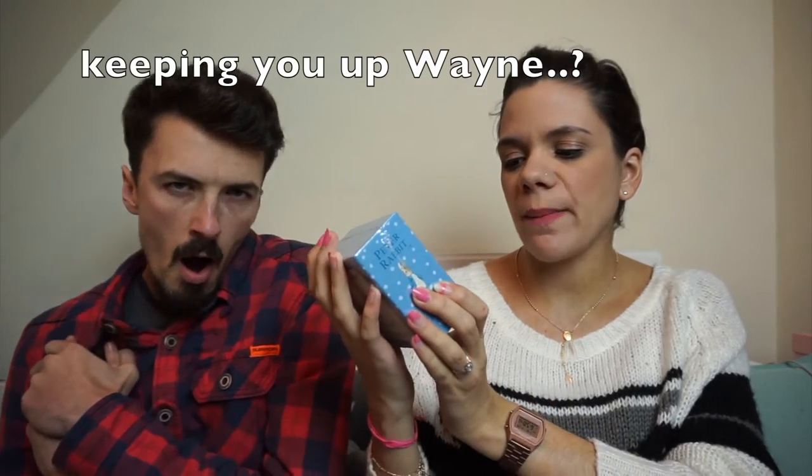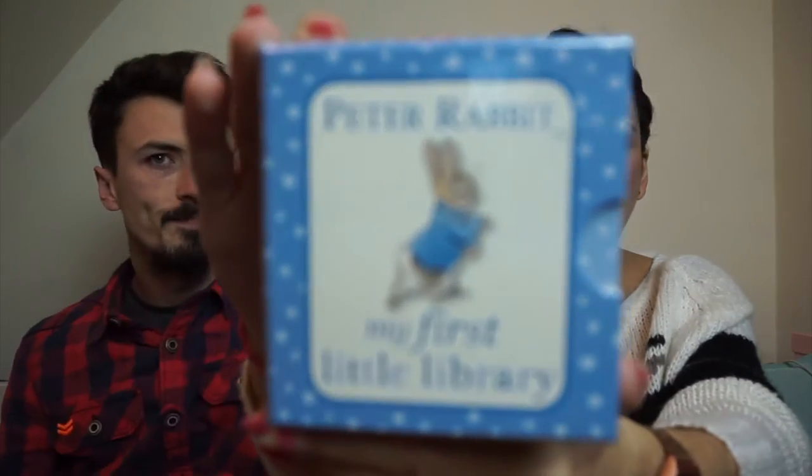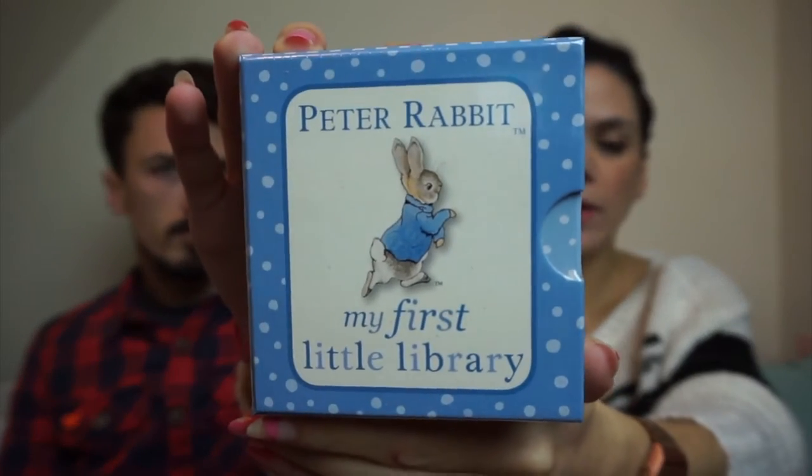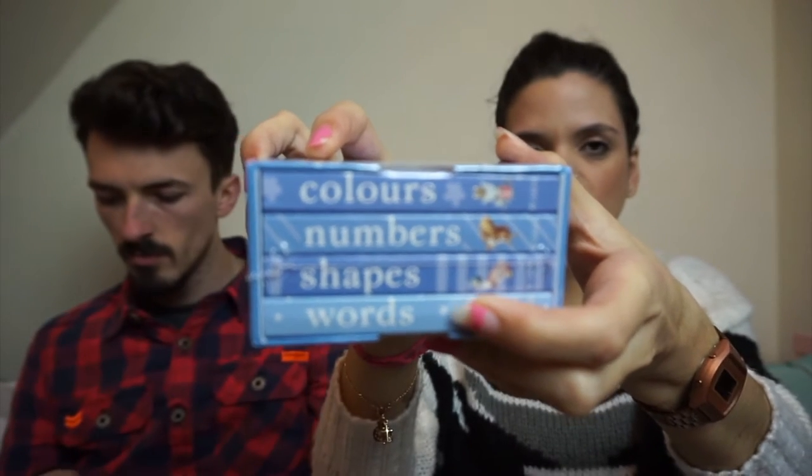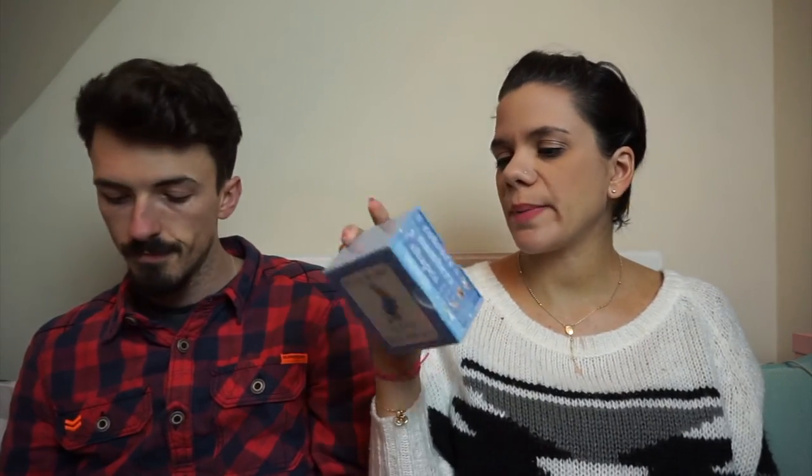Next, we've got the Peter Rabbit My First Little Library. By the way, all of these items were added by us — people didn't just pick them out of the blue. We made a huge list with prices ranging from like four pounds or even less, to a hundred, so people could pick anything they wanted. It comes with colours, numbers, shapes, and words — really cute. We've already got some books but no Peter Rabbit stuff.